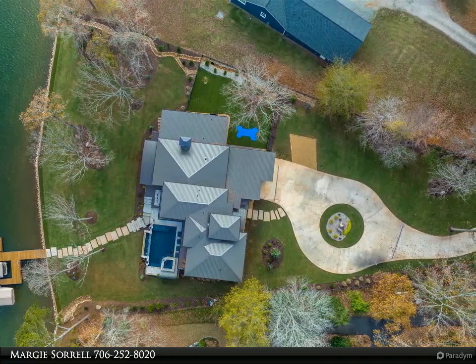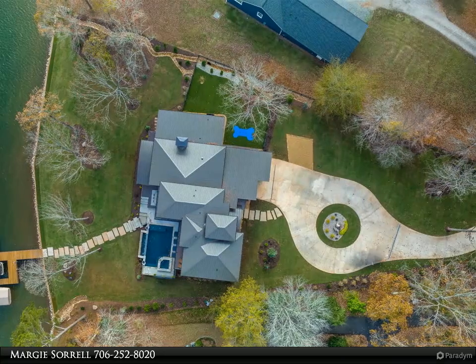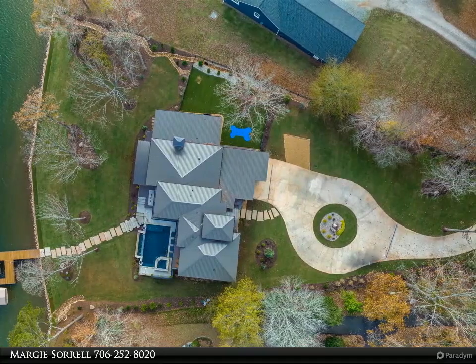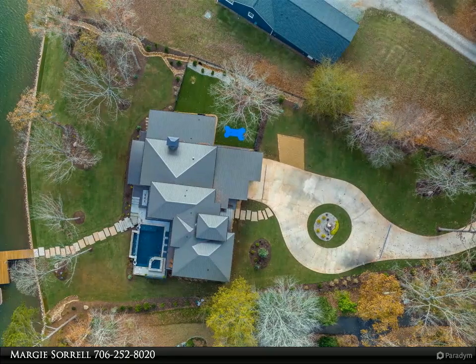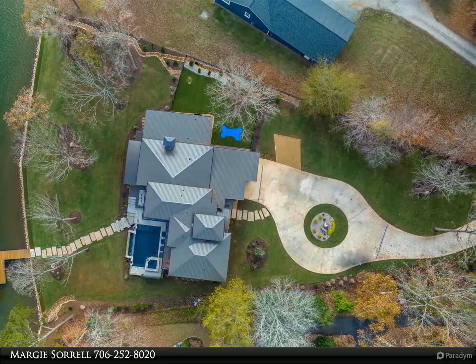The home features a Lutron smart house lighting system, Sonos speaker system with iPad control throughout, whole house water softener, reverse osmosis system, spray foam insulation, and tankless water heater.